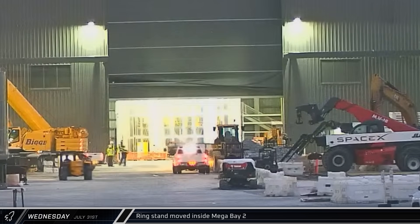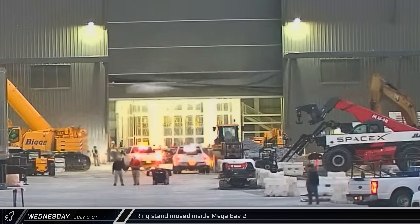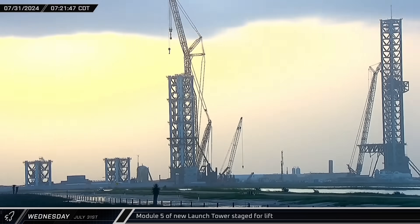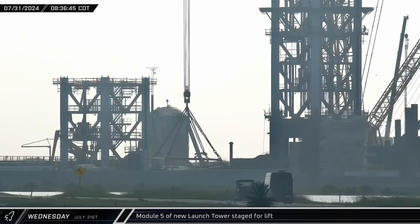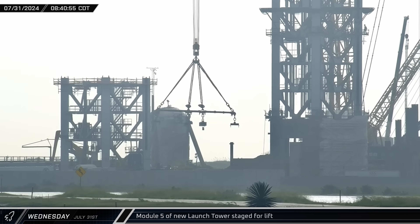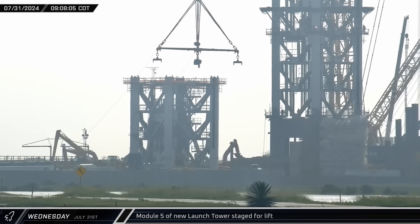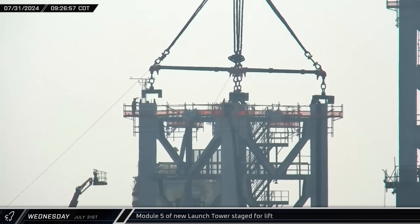Back at the build site, the ring stand was shifted off to the right-hand side of Mega Bay 2, and the building's partially opened door was raised to the fully open position. Meanwhile, as the Sarin's crane continued to work with its auxiliary hook, Module 5 began moving across the site to the staging area next to the tower. The crane then lowered its main hook and picked up the tower module load spreader with attached eyelets, shifting in preparation for the next lift. Once the spreader was up, Module 5 was maneuvered underneath and crews headed up to the top of the columns to begin bolting them together.